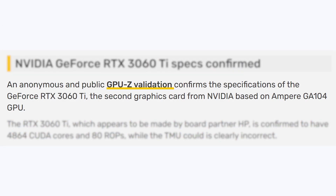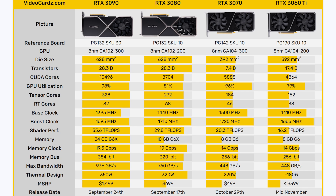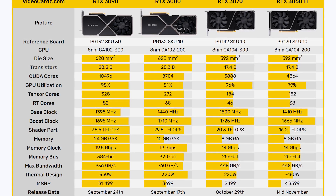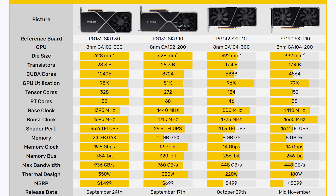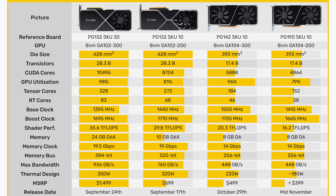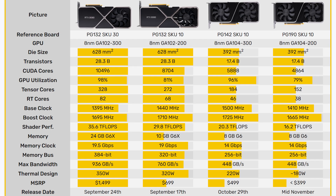In terms of the specs, Videocards says an anonymous and public GPU-Z validation confirms the specifications of the GeForce RTX 3060 Ti, the second graphics card from NVIDIA based on the Ampere GA-104 GPU. Looking at the chart they provided, we can see it's based off the same GA-104 GPU as the RTX 3070, with the same 392 square millimeter die and 17.4 billion transistors. In terms of CUDA core count, it's cut down by 1,024 shaders, giving it 4,864 CUDA cores — meaning it only uses about 79% of the GA-104 die.